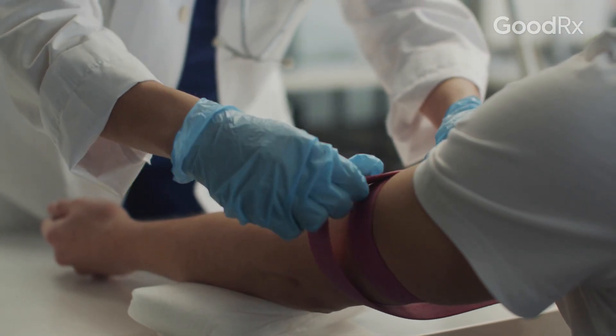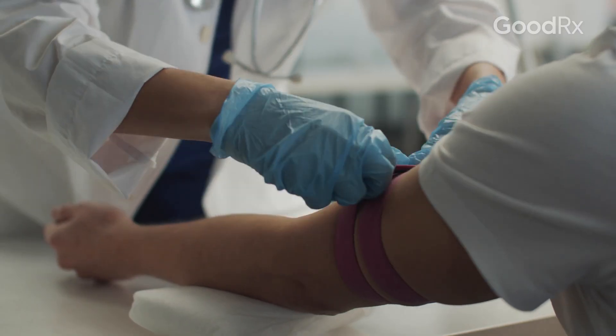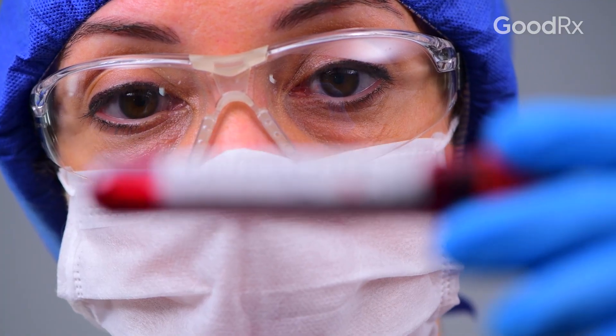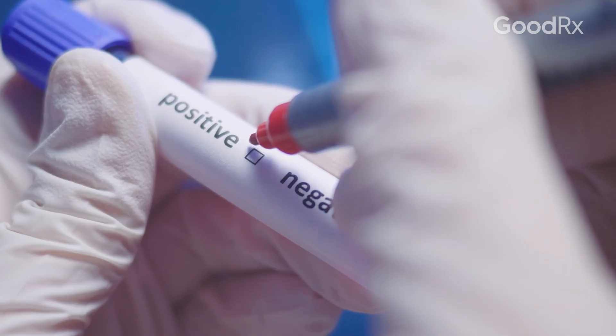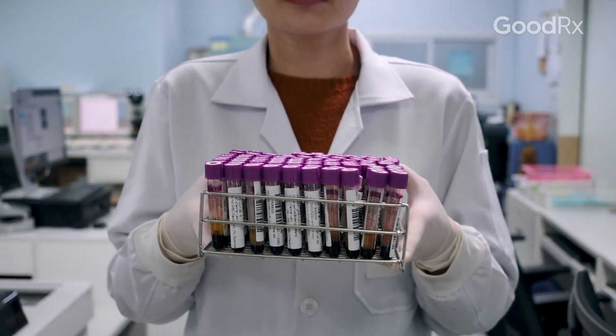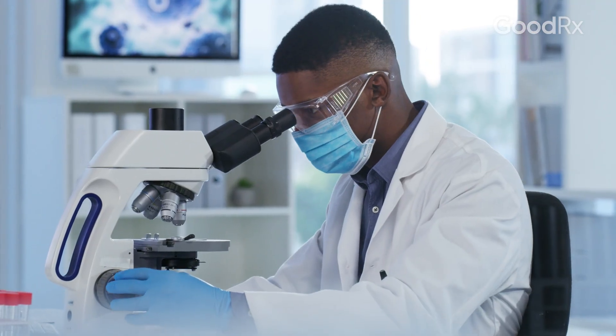Hepatitis C is diagnosed through a simple blood antibody test. It tells us whether or not you've been exposed to Hepatitis C. If you have a positive antibody test, then we do another blood PCR test to see if you have active copies of the virus in your blood.